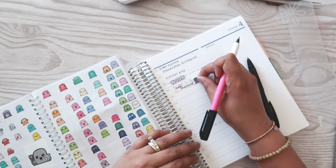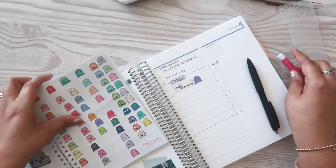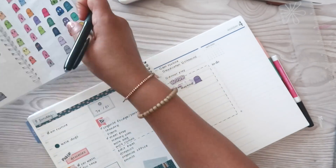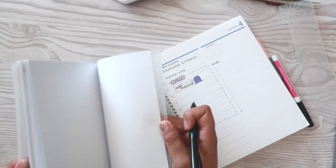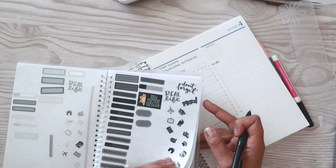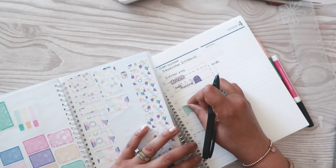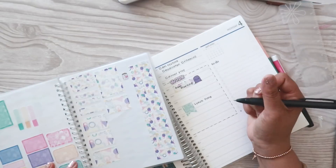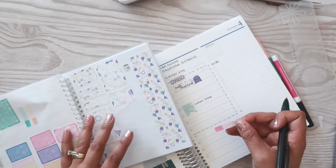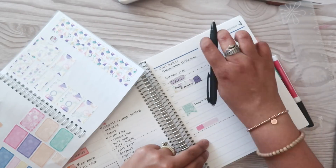There is my 9am meeting and I'm going to put a grumpy Steve somewhere in here — not-so-happy Steve. Then I have got lunchtime. Let me go back to that kit and see if there was anything I could use. I might squeeze in this flag sticker for lunchtime. And then I have got a 3:30 meeting, so we'll put that right about here.